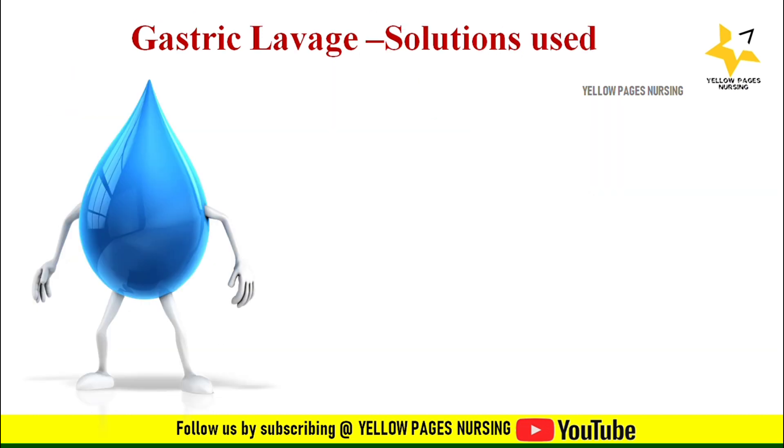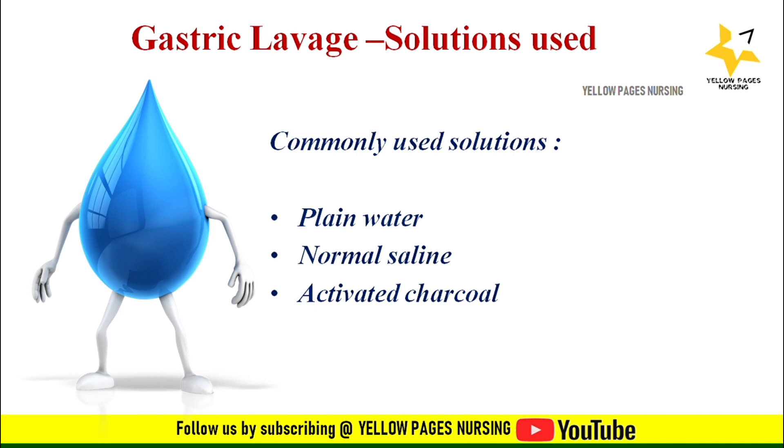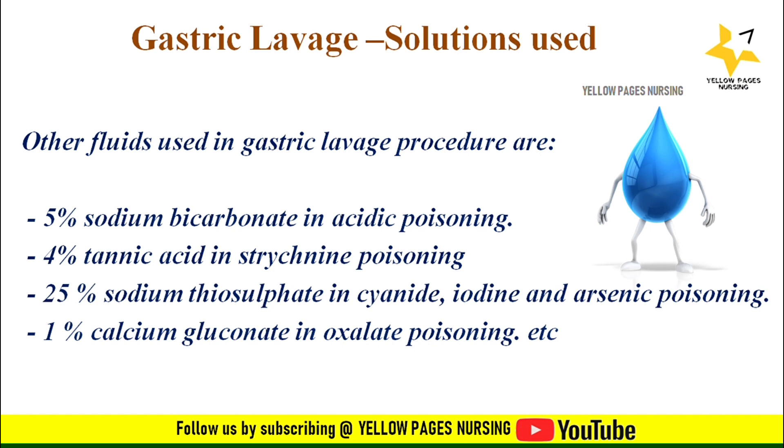Commonly used solutions for gastric lavage are plain water — particularly useful when the poison is unidentified — normal saline, and activated charcoal, which is a potent adsorbent that rapidly inactivates many poisons. Other fluids used include: 5% sodium bicarbonate in acidic poisoning; 4% tannic acid in strychnine poisoning; 25% sodium thiosulphate in cyanide, iodine, and arsenic poisoning; 1% calcium gluconate in oxalate poisoning; and milk and coconut oil in specific cases.